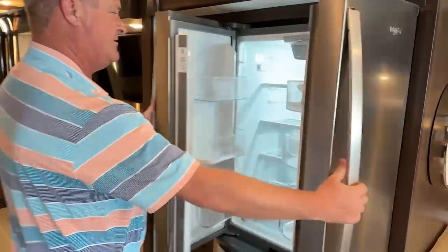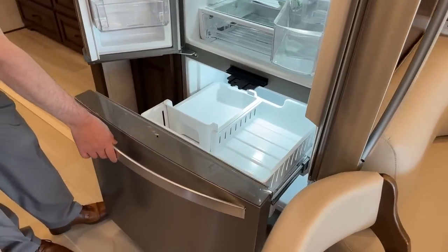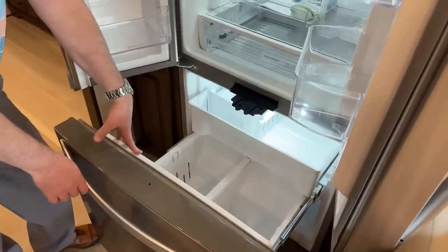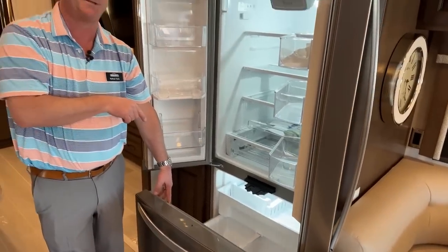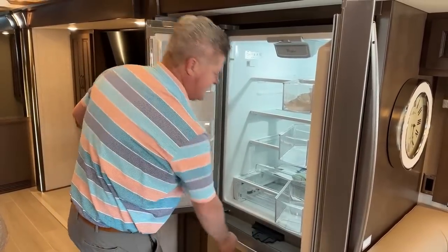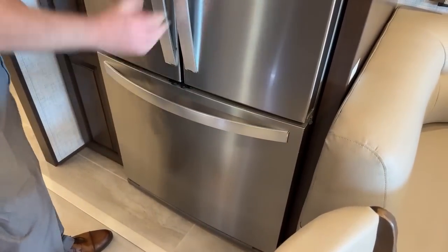Refrigerator freezer — it's got the water system and also the ice maker. This is a residential refrigerator with a nice deep freezer. Everybody seems to look in here to see how deep that freezer is. So you have an outdoor refrigerator freezer and an indoor refrigerator freezer, so you can definitely fill it up with lots of goodies. There's also a lock so when you're going down the road, your doors don't fly open — really easily adjustable.